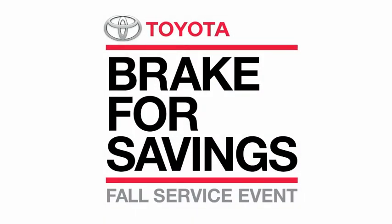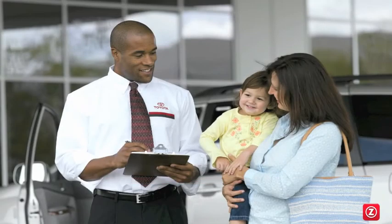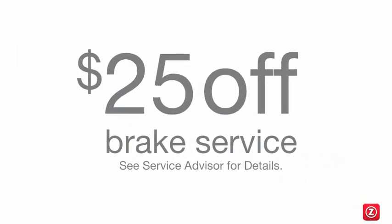And now, through October 31st, you can take advantage of Toyota's Brake for Savings Fall Service Event. Come into your participating authorized Toyota Service Center and receive $25 off your brake service.